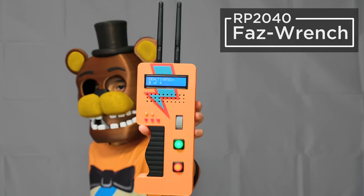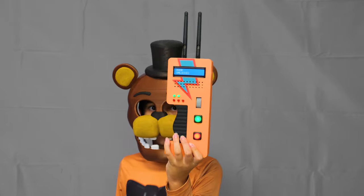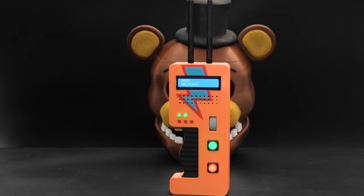Next we have the perfect prop for those cosplaying Five Nights at Freddy's. The Fazz Wrench features a working LCD with buttons, rotary encoder, and sound effects. It's a fun handheld prop that you can customize to play samples from the game or custom messages to surprise folks when trick-or-treating.